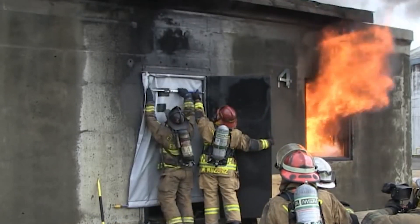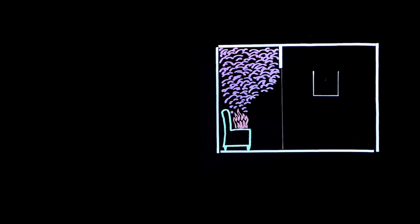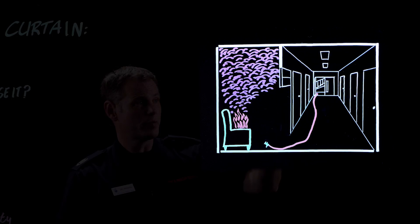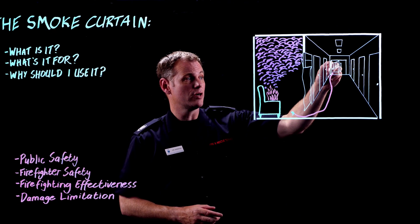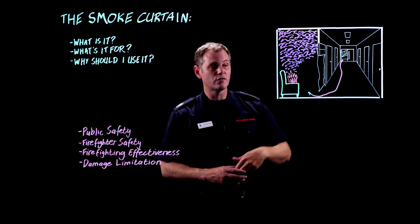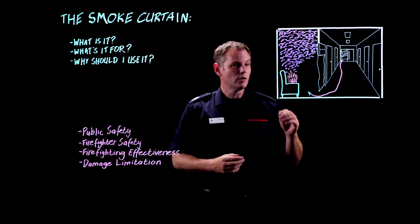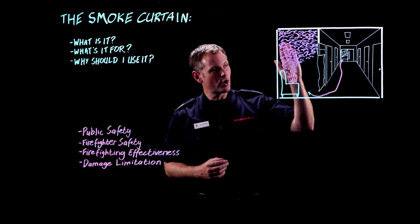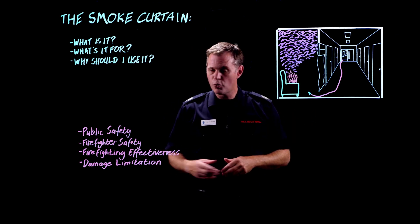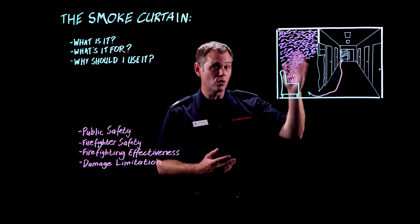Why should you be using one? I'm going to illustrate that with this scenario here. What we've had is a fire in an armchair in a compartment in a multi-storey multi-occupant building. The door's been closed, fire service arrive, they open the stairwell door, they put a curtain in place, and then they've made entry into the fire compartment for firefighting. I'm going to talk about what purpose that curtain is serving, look at these four points, and what would happen if the curtain wasn't there.